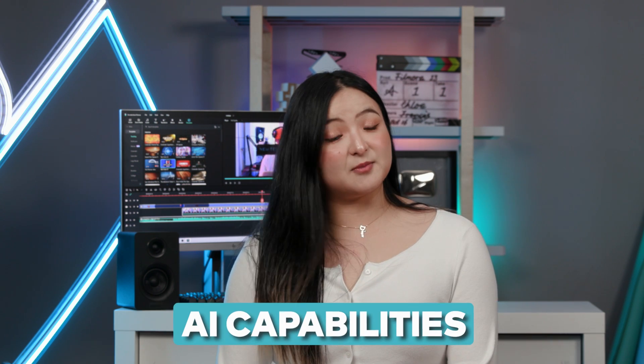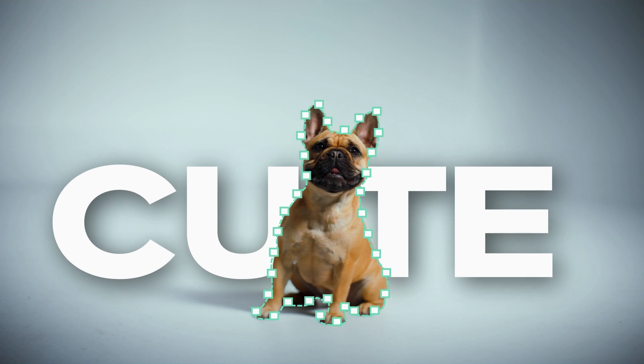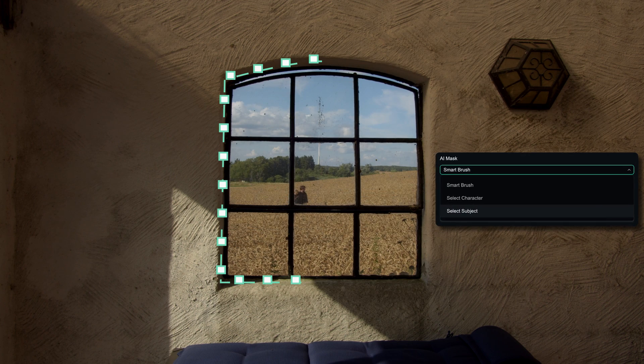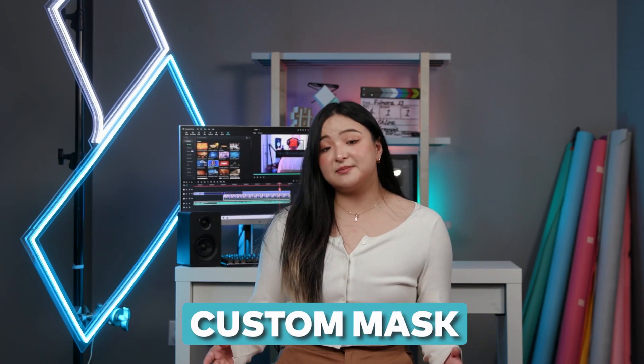Moving on, we fine-tuned the masking features with AI capabilities. The new AI Smart Masking helps you to select your subjects or objects and create a mask around them using the automatic subject or character masking feature. You can also create a custom mask around anything using the Smart Brush. But wait, there's more!